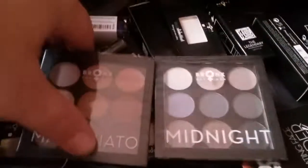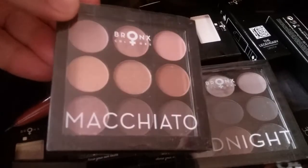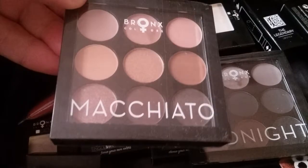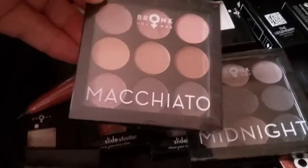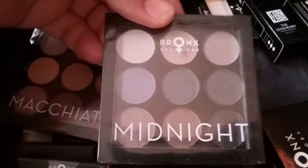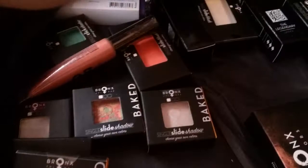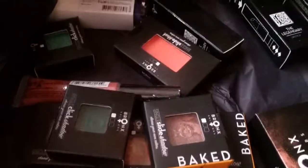There's the Macchiato and the Midnight Eyeshadow Palette. I haven't opened any of the packaging yet, but this is really cute and it reminds you kind of of a Mac packaging — you know, once you take the plastic off, one of their little small pan palettes. I'm super excited to try these out. This is the Midnight. They sent me a whole bunch of single eyeshadows.